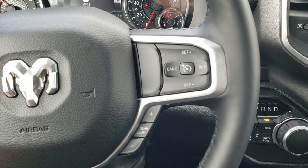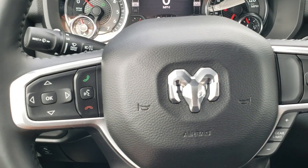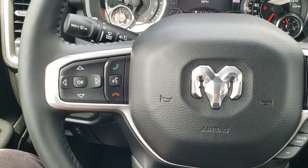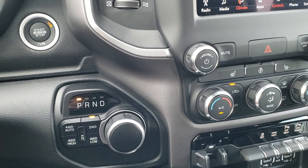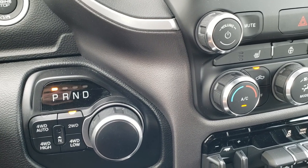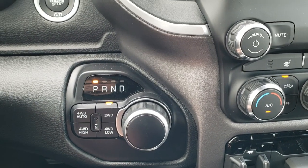The cruise controls and gear selector are on the right, and your Bluetooth and information center controls are on the left. This one does have the eight-speed automatic turn dial transmission and the push button four-wheel drive.